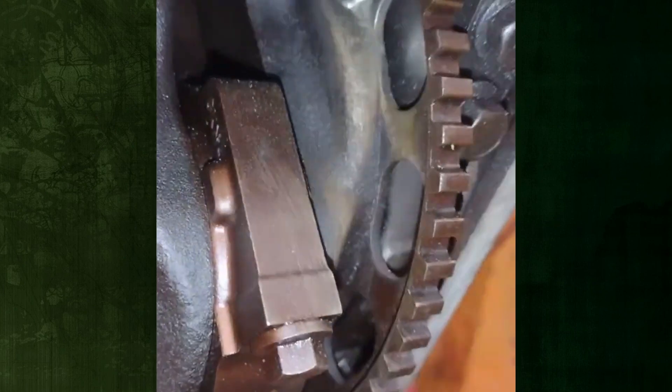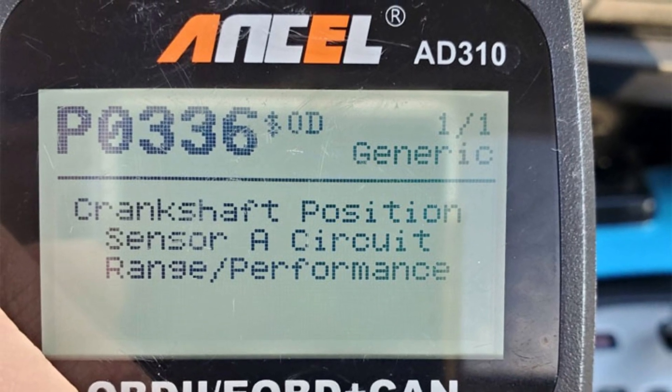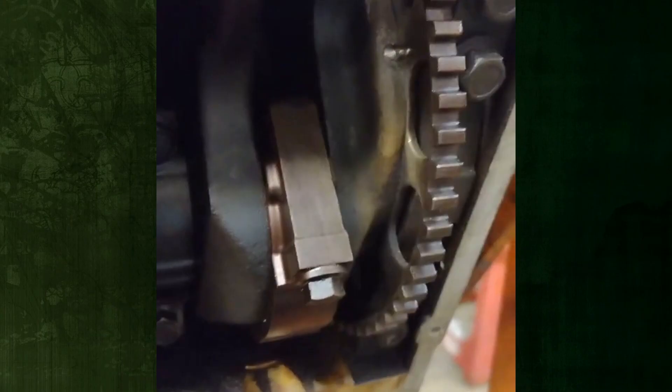When a vehicle displays DTC PO336, it means that the PCM or ECM has detected that the crankshaft position sensor is either not giving the expected feedback or is not giving any feedback at all. Keep watching to find out what causes a PO336 code, how serious it is, and how to fix it.